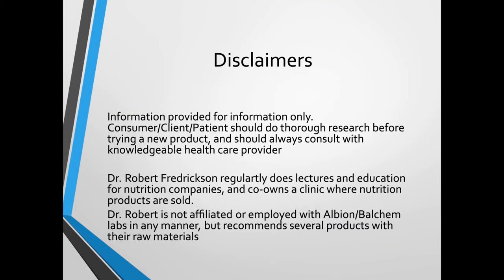Disclaimers: this is for information only. I am purely providing information. I do regularly lecture and do education for nutrition companies. I go into a chiropractic clinic where nutrition products are sold. I'm also not affiliated with or employed by Albion or Valchem Labs, which we'll be talking a lot about today. I am not associated with them by any means. I am just promoting the raw materials and showing the research that they do.